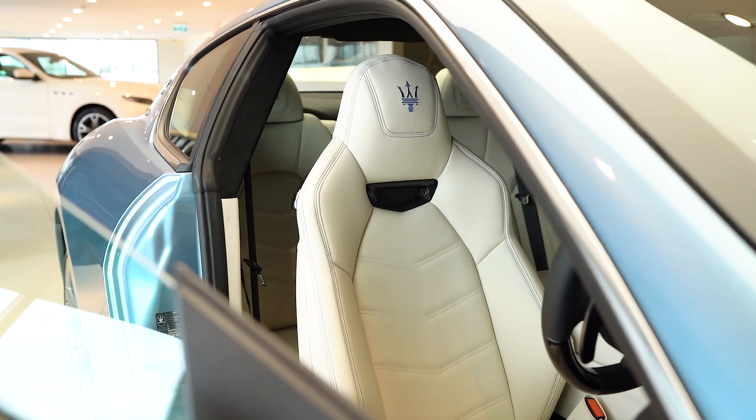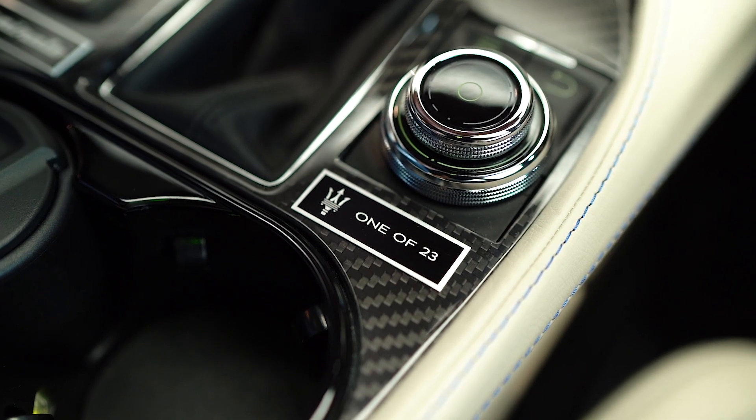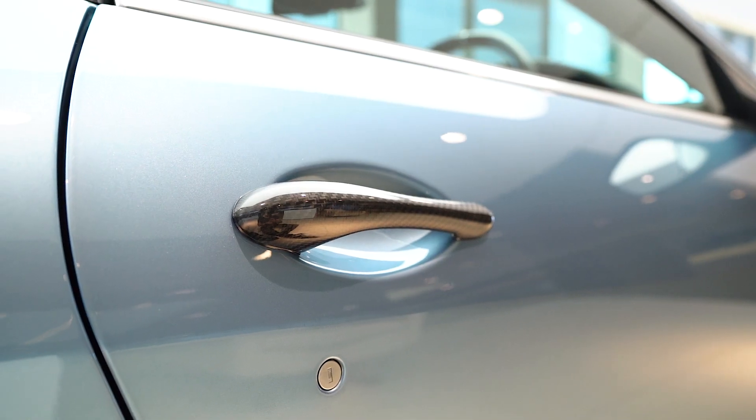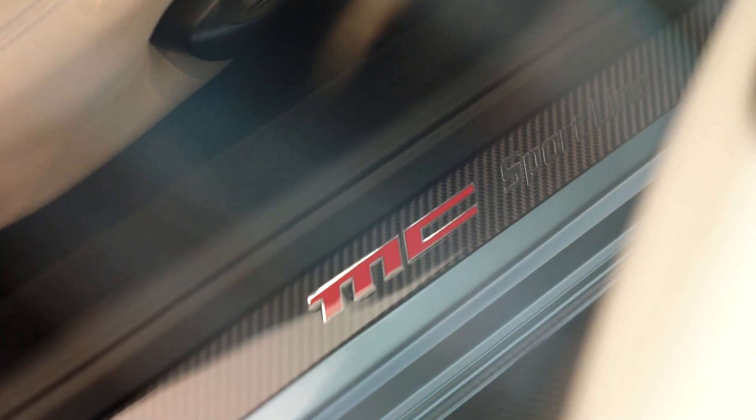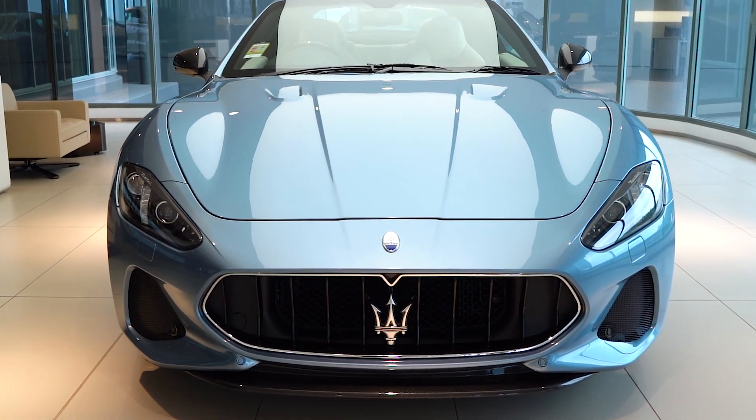The Gran Turismo perfectly merges racing, luxury and performance. This 4-seater coupe is considered the ultimate expression of Maserati's passion, technology and craftsmanship, and it remains unique in the supercar segment thanks to its elegant design and luxurious interior. I invite you to contact us and book a private viewing today.